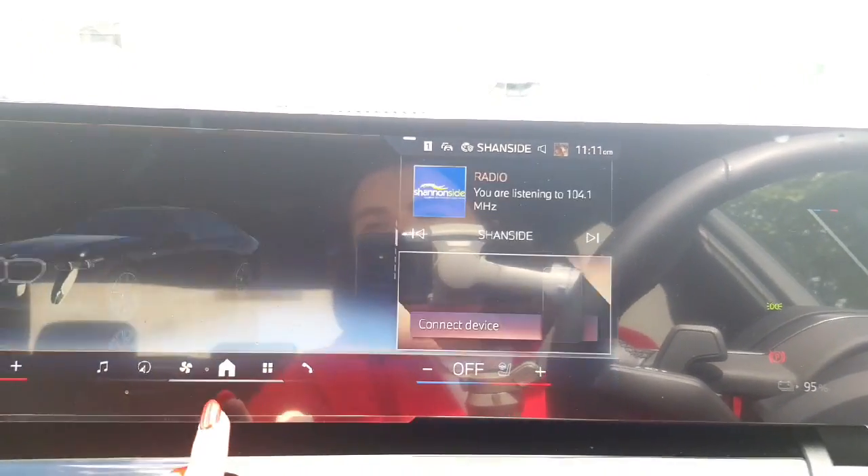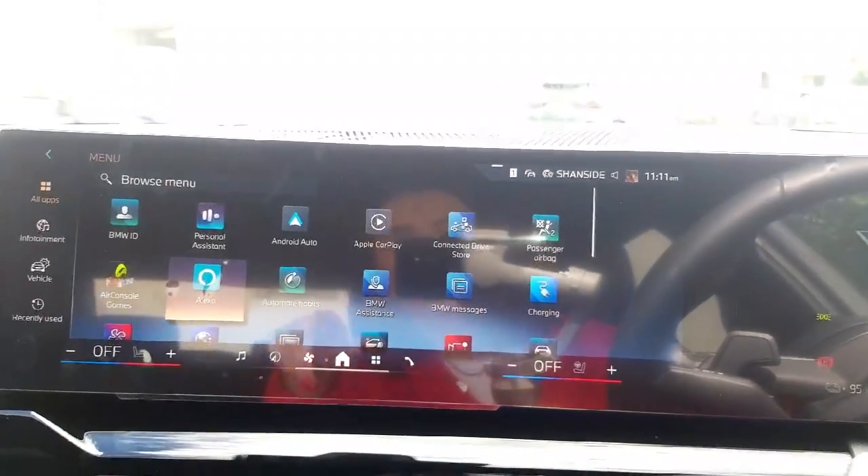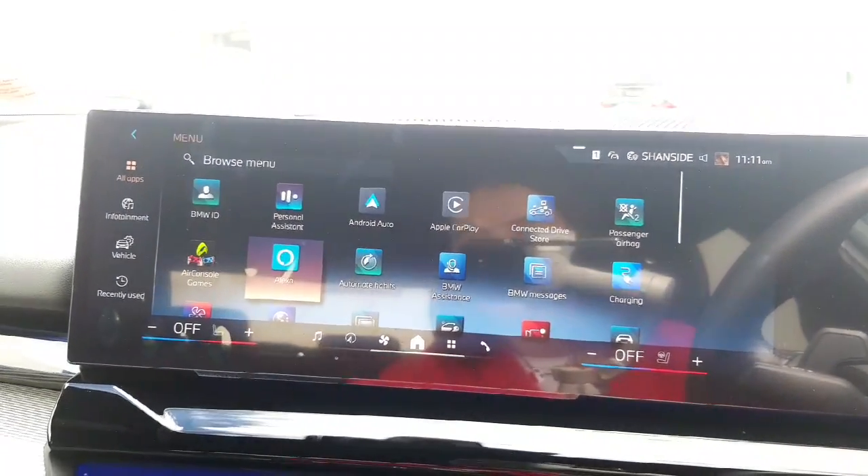It does have a fully built-in sat-nav, however it also has your Apple CarPlay and Android Auto. So if you prefer to use the maps on your phone you can absolutely do that.